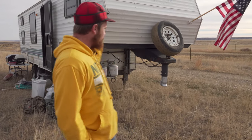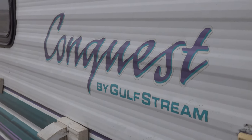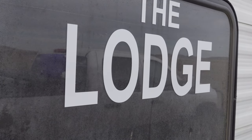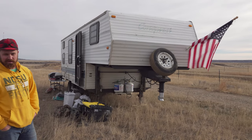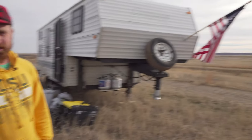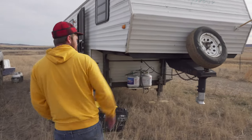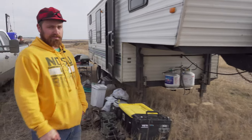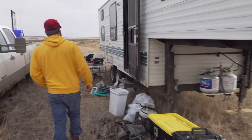We got our 1997 26-foot fifth-wheel Conquest, aka the Lodge, that we use for our more accessible hunts that we can get it into. It's a little more comfortable than our other setups. We'll go over a quick few modifications we've done to her. Put an American flag on it — I mean, we're in America. We relocated our spare tire up to the front to get a little more weight up front and clear up some space on the bumper, because we got some add-ons to the back.